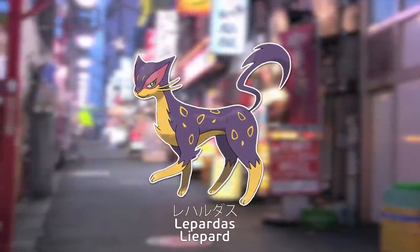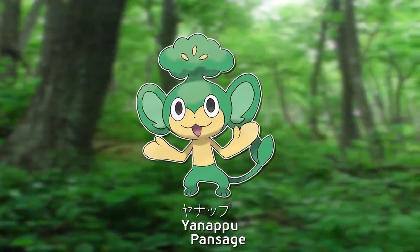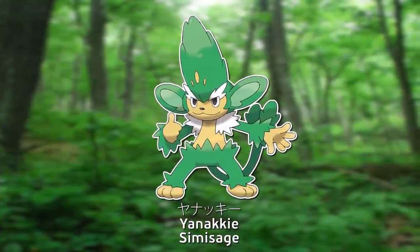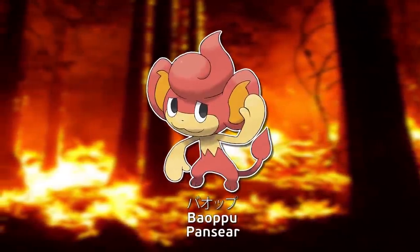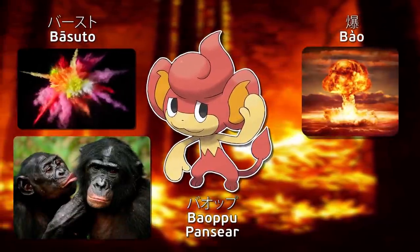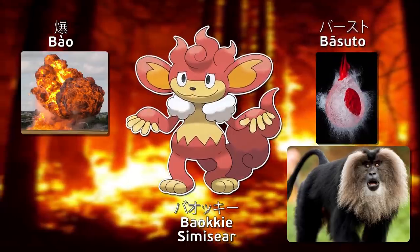Leoparddas is a combination of English's leopard and Greek leopard — it's leopard-leopard. Yanapu combines English ape and Japanese willow and vegetable. Yanaki combines English monkey and Japanese willow, vegetable, vigor, and delinquent. Baop combines English ape, Japanese burst, and Chinese explode. Baokki combines English monkey, Chinese explode, Japanese burst, and vigor.